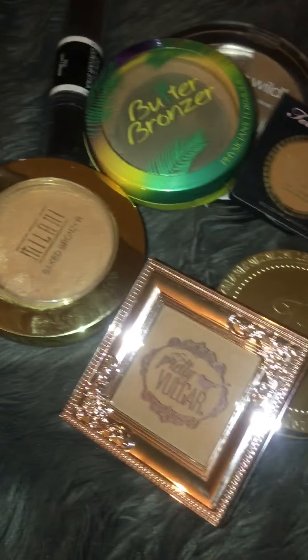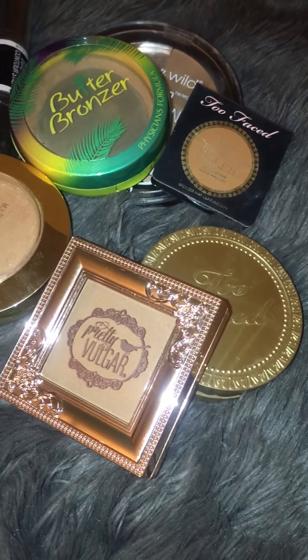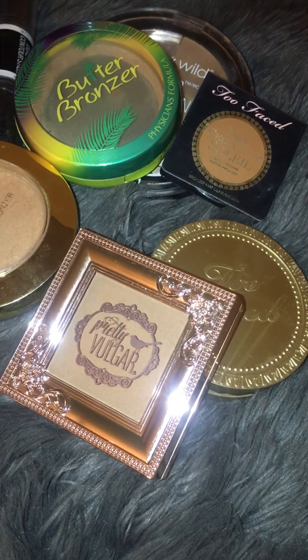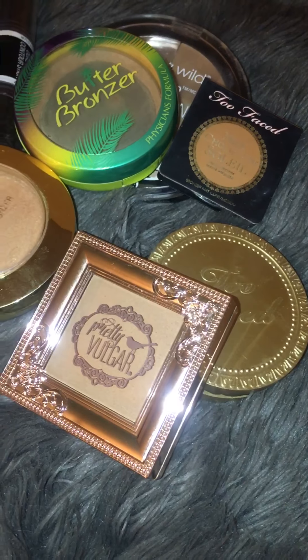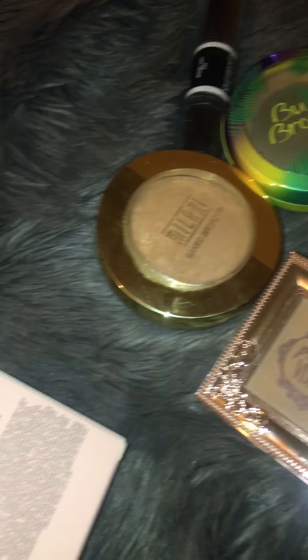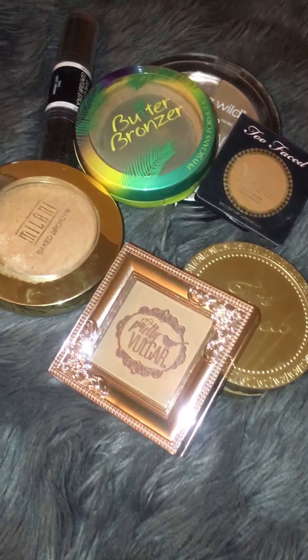Alright guys, next I think I'm going to do setting powders, including foundation powders and loose setting powders. I don't have many of those either, so these videos will be quick. Have a great day, bye!